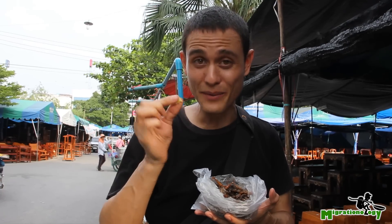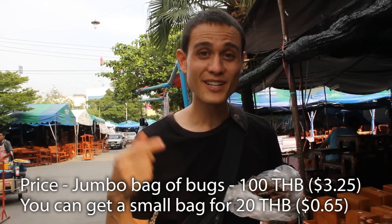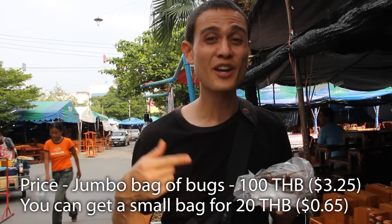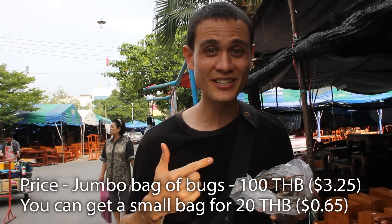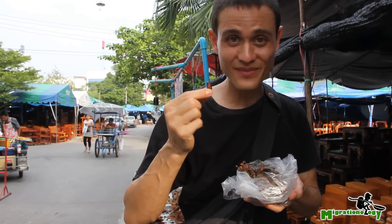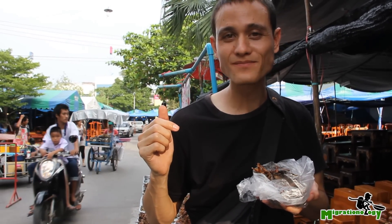Oh, little pieces of lemongrass to garnish it. If you come to Thailand, you should not miss out on the opportunity to grab a bag of delicious, protein-filled snacks. They're crunchy, they're salty. What else could you want? I really like these little worms. Tastes a lot like peanuts. Mmm.